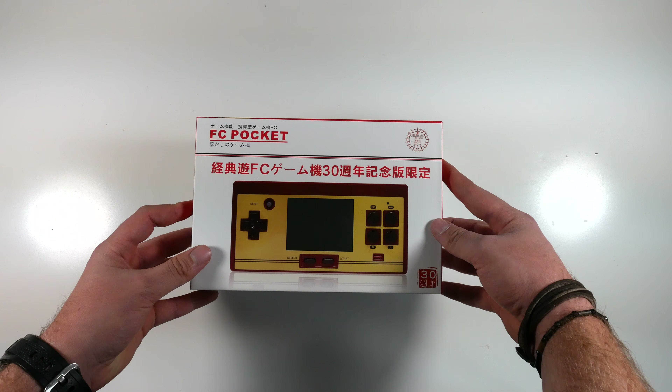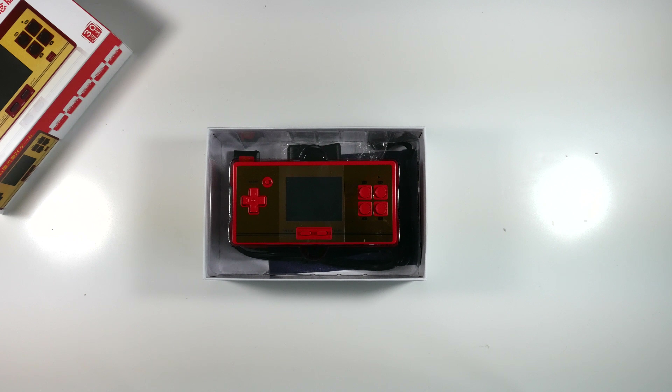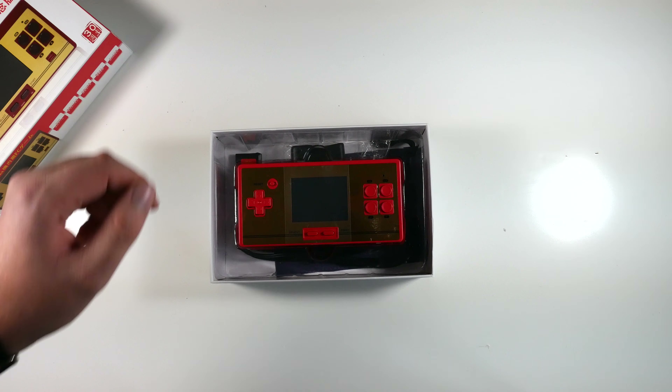This thing I thought was a Game Boy Micro — I ordered it from a Chinese website and it is nothing like a Game Boy Micro. It is absolutely huge.